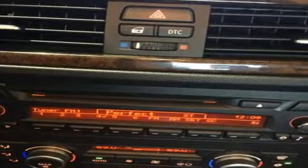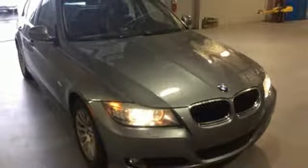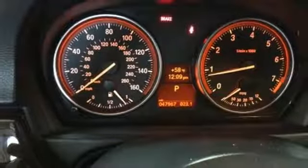The acclaimed 3 Series truly is the ultimate driving machine with amazing performance, superb handling, and every standard safety feature you could possibly imagine. See it for yourself when you test drive it today.